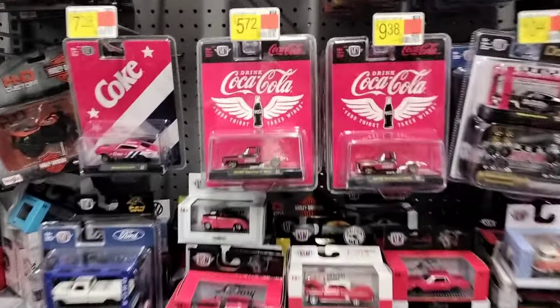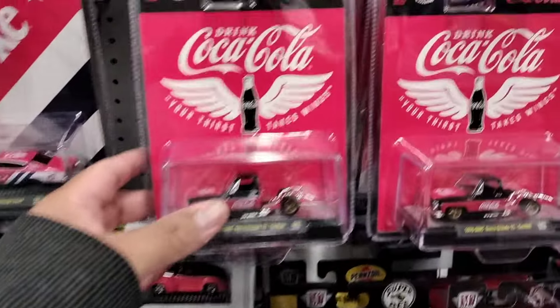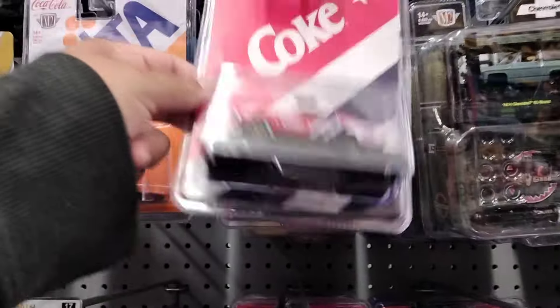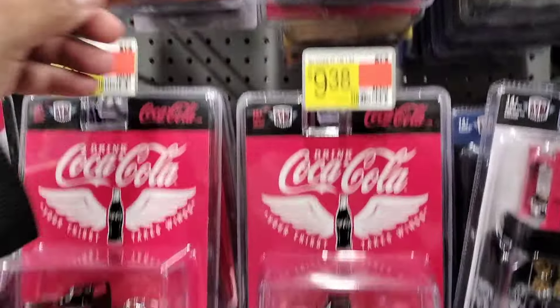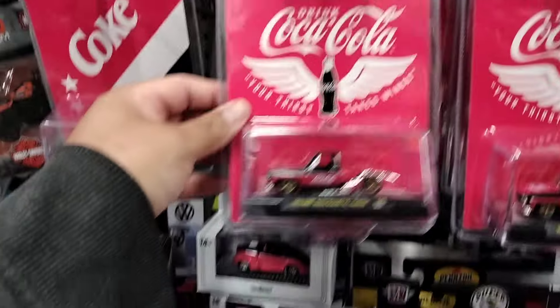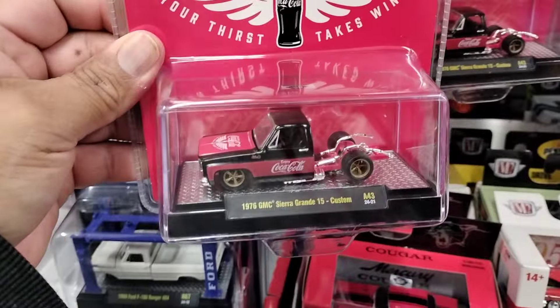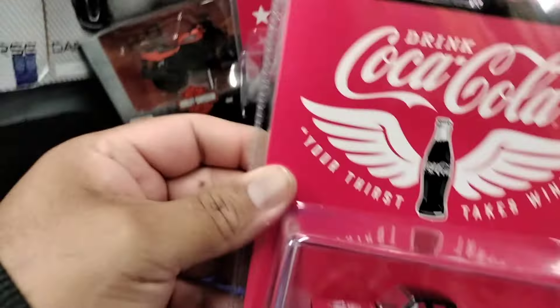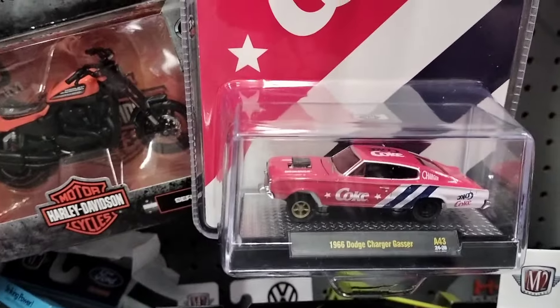What is going on YouTube fam, welcome back to the channel folks. We're here at a Walmart — looks like they did a little restock on some M2s. Look, you got this '76 GMC Sierra Grande pickup, they got like three of these, tons of them. And that's got the '66 Dodge Charger gasser.